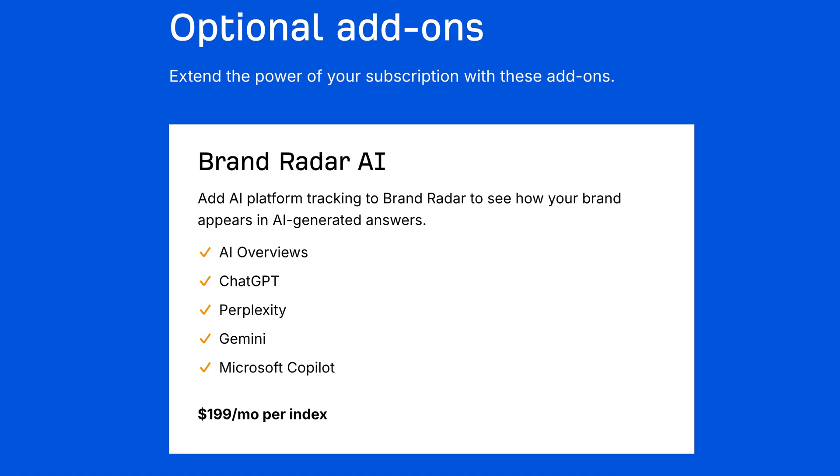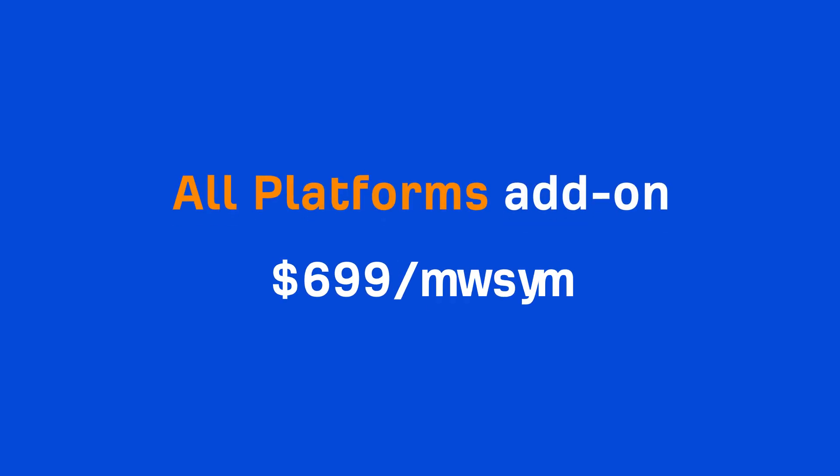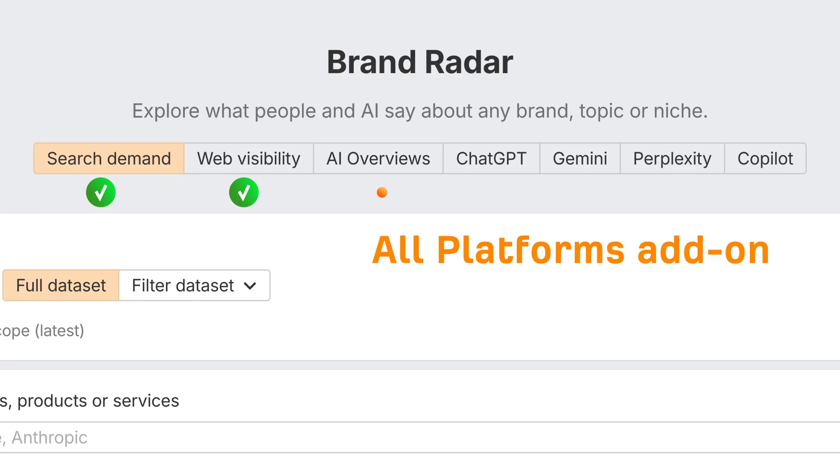Lastly, some pricing updates. Individual AI indexes now cost $199 a month. But if you already subscribe, you'll keep your current price for at least a year. And if you're tracking across platforms, there's a new All Platforms add-on for $699 a month. That includes AI Overviews, ChatGPT, Perplexity, Microsoft Copilot, and Gemini, with more to come.